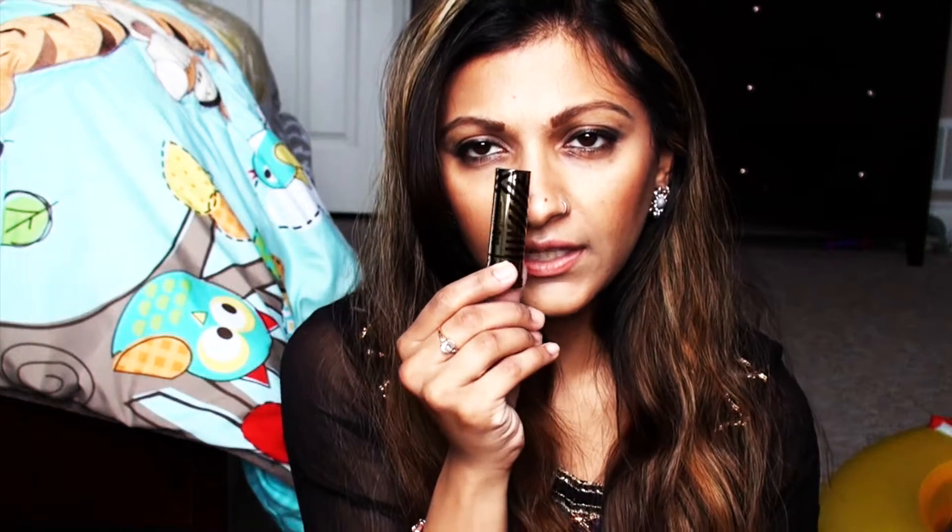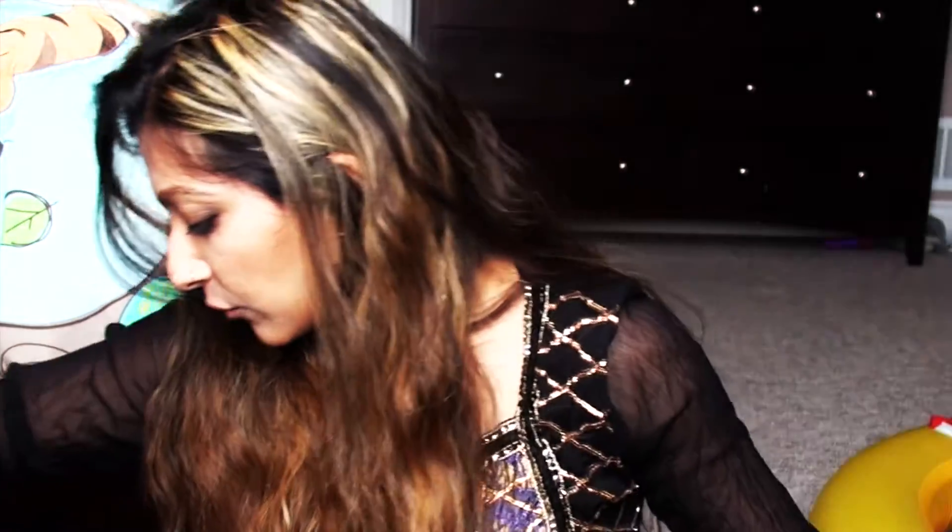The next item from Sephora is the Gwen Stefani lipstick by Urban Decay, in the shade Rocksteady. The packaging is black and gold. When I opened it, it's actually more of a burgundy, deep red — not a true bright red. All these lipsticks are creamy, not matte.